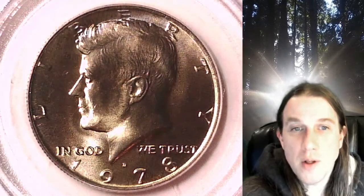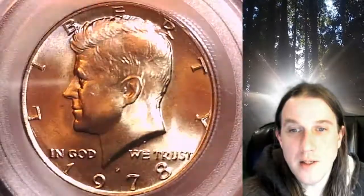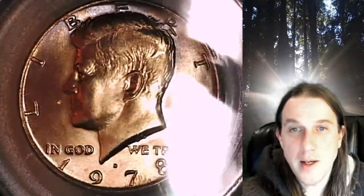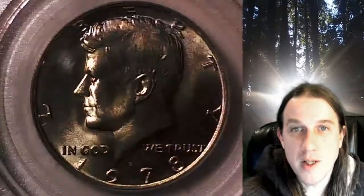Welcome to Time Traveler's Coin Exchange. The next coin we're going to take a look at is a 1978 D Kennedy half dollar. This one is a business strike coin from the Denver Mint. It has been graded by PCGS and they graded it Mint State 66.